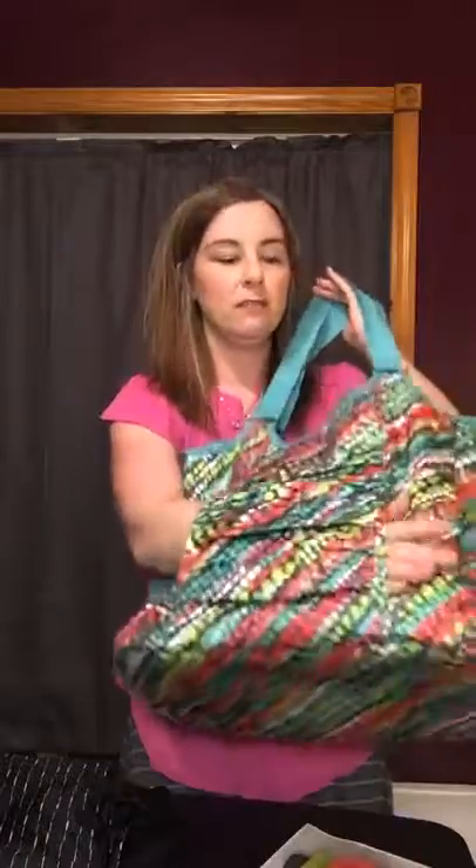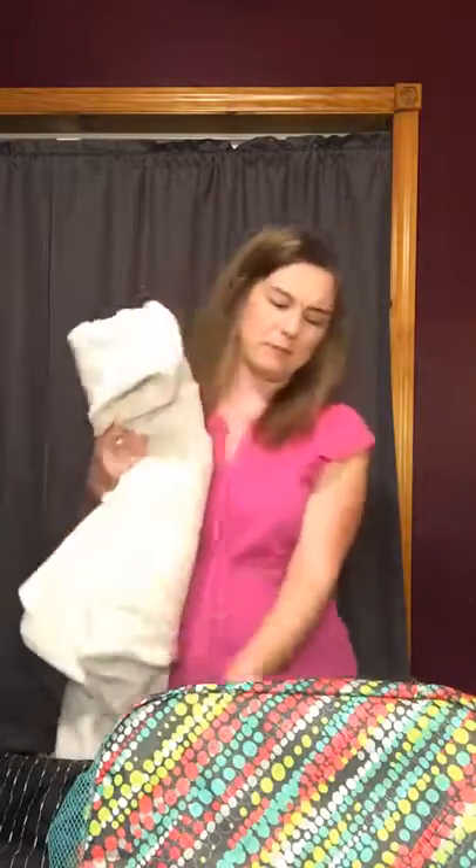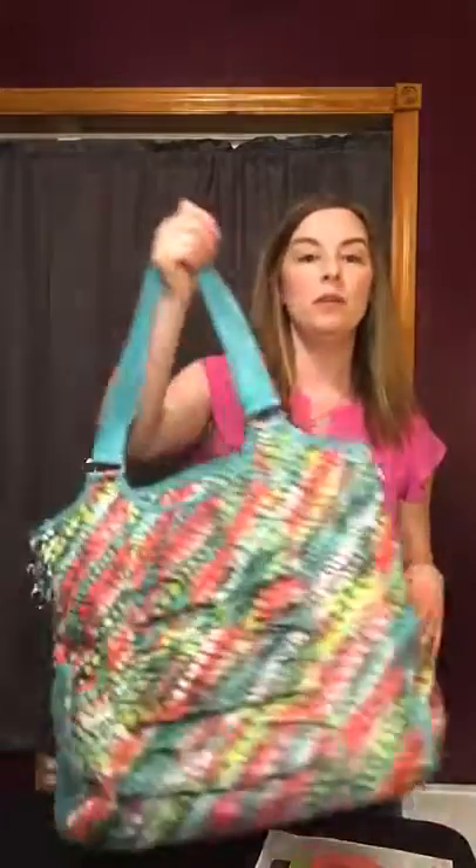This is the all pro tote, and one of the features is that it has this giant pocket on the front. One of the ways you can use it is for your yoga mat — this rolled-up blanket was supposed to represent my yoga mat. The idea is that your yoga mat fits through here and you can take that on the go. Something else that might fit through there would be an umbrella.